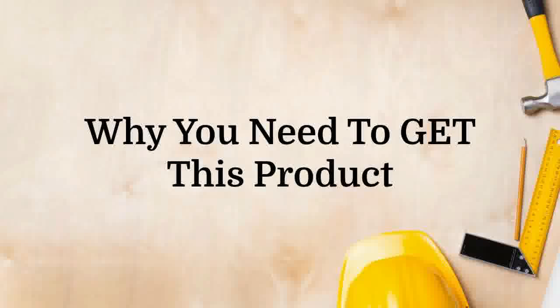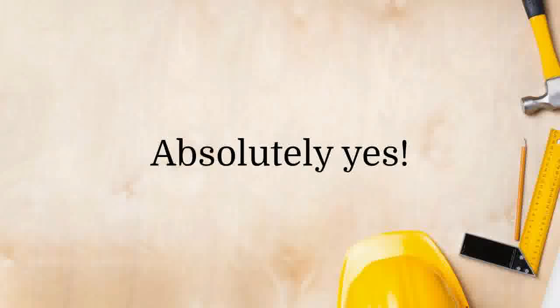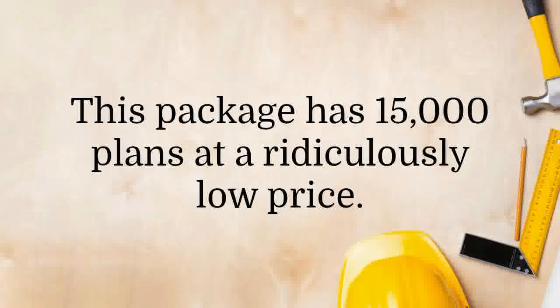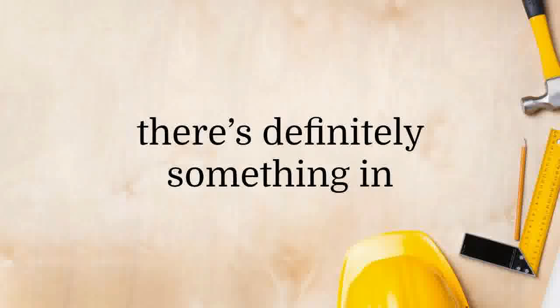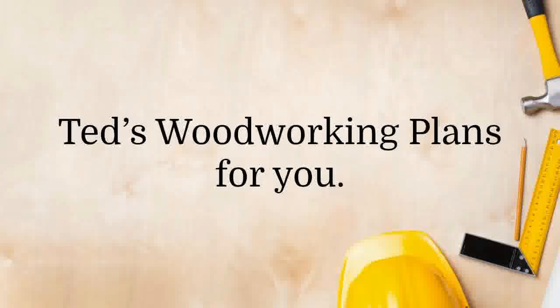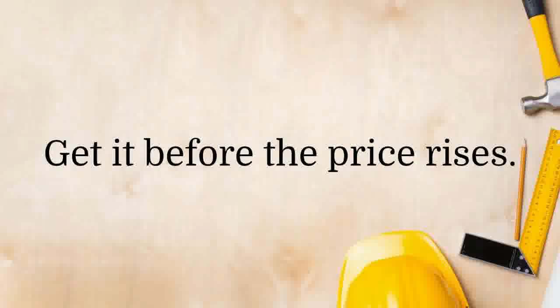Should you get this product today? Absolutely yes. This package has 15,000 plans at a ridiculously low price. If you're into woodworking, there's definitely something in Ted's Woodworking Plans for you. This is a no-brainer — get it before the price rises.